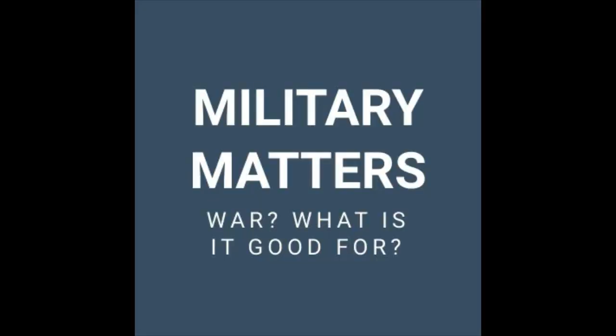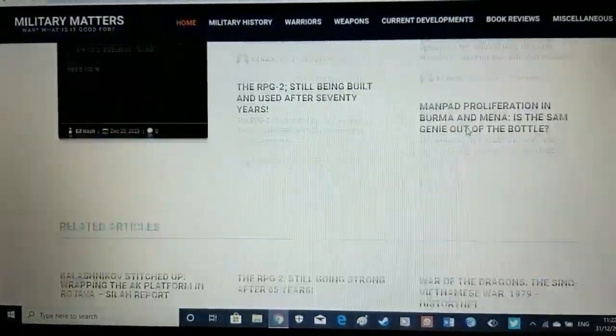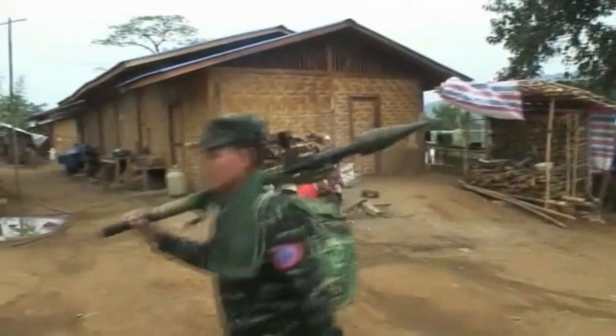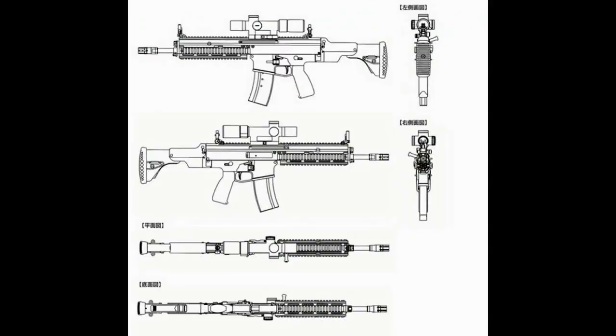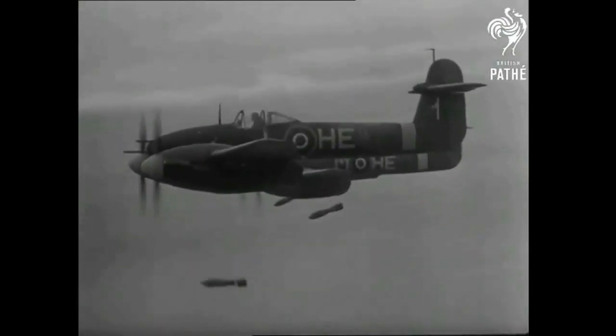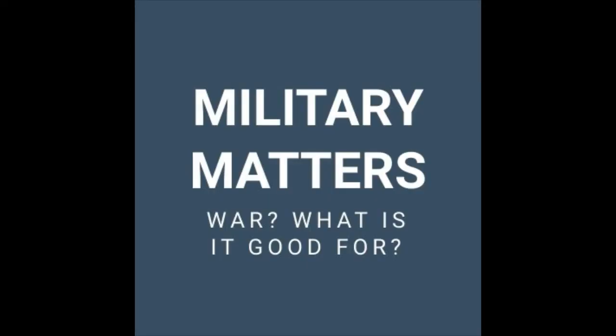That wraps up this video. I hope you enjoyed it. If you are interested in military history and affairs, feel free to check out my website, militarymatters.online. I'll put a link in the description. Also, have a look at some of the other videos I've produced — you may find something else of interest. Thanks for watching, and I'll catch you next time.